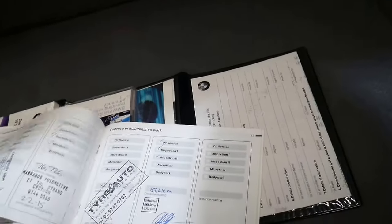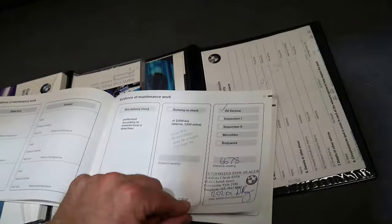It's got all the original books — there's the service book. It's just been serviced at a BMW specialist in Leichhardt, which is great to see.